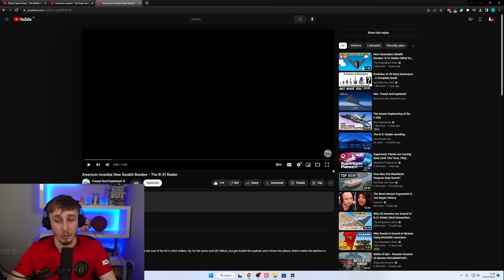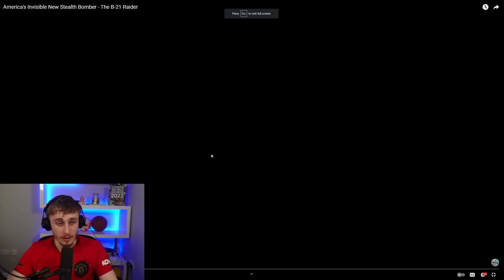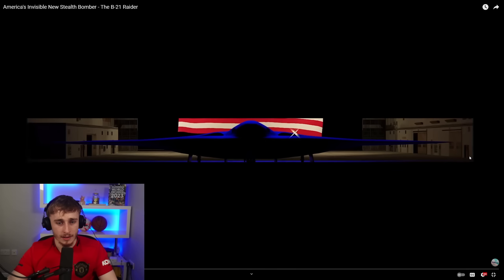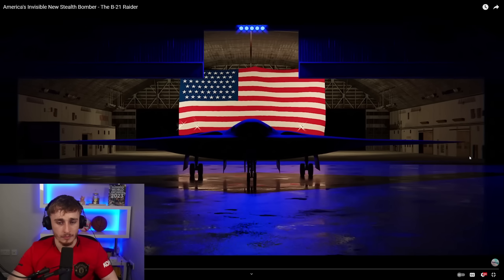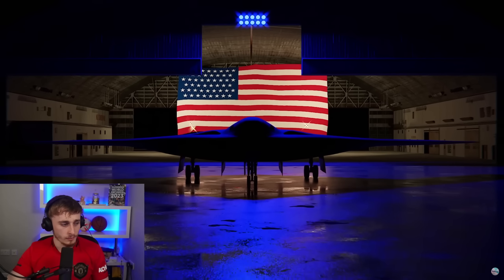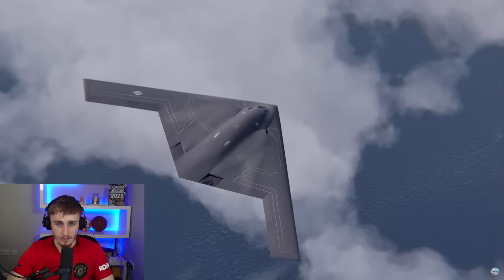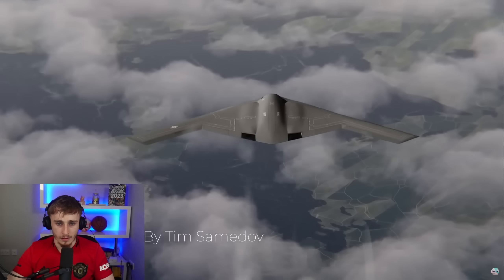If you want to see some more of these reactions, let me know what you want to see in the future — I'm down to react to whatever. Let me know in the comments and we're going to jump into this. Let's see a bit about this plane. Prepare your goosebumps because America has a new stealth bomber and it is the coolest aircraft ever made.